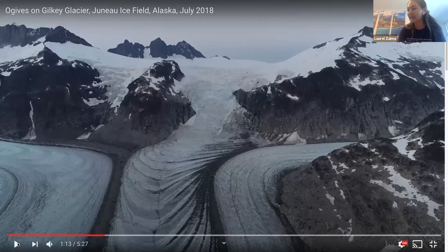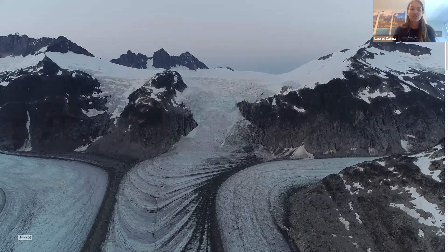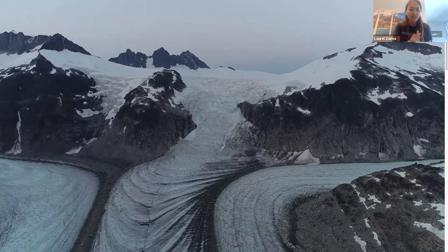Even if you've never seen a glacier, I'm going to take you to one right now virtually. This glacier is the Gilkey Glacier in the Juneau Ice Field of Alaska. This video was taken by one of our colleagues, Johnny Kingslake, a glaciologist at Lamont-Doherty Earth Observatory, back in July. A glacier is land ice created from fallen snow that has been compressed over many, many years to create a large, thick ice mass.